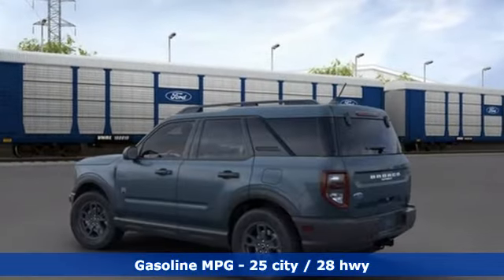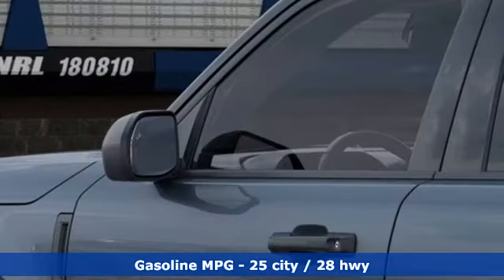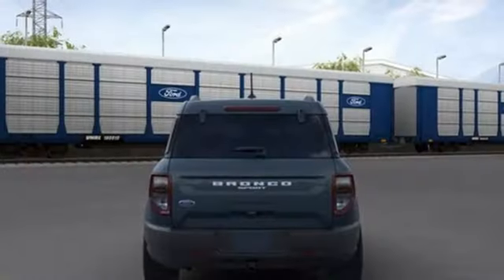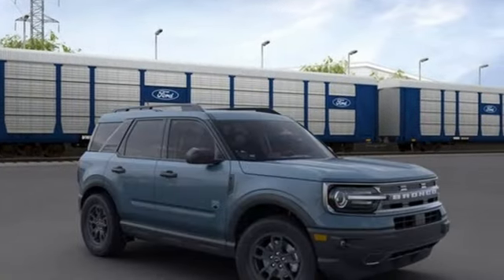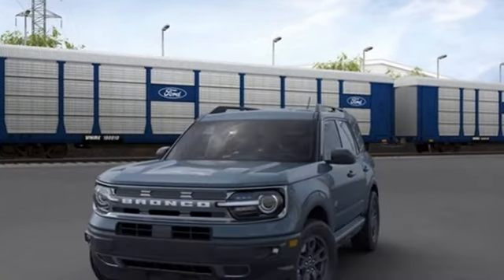Intercooled turbo i3 engine, manual tilting steering column, integrated navigation system with voice activation, manual telescoping steering column, wi-fi hotspot, streaming audio, active grille shutters, doors and push button start proximity key, and automatic transmission.